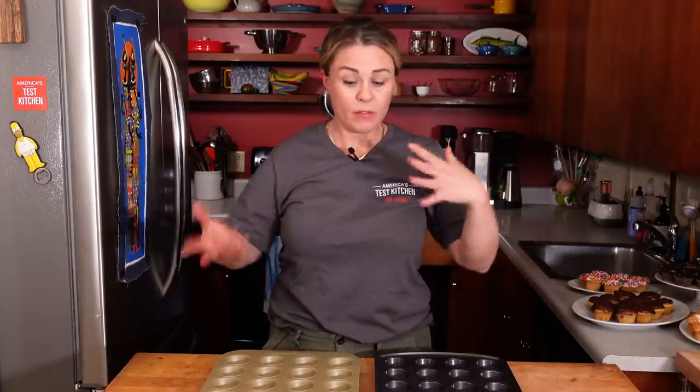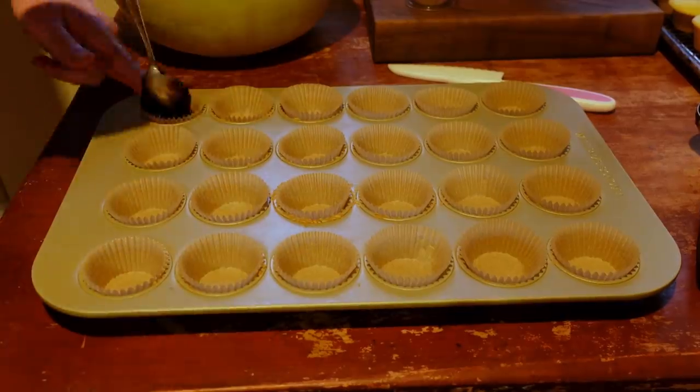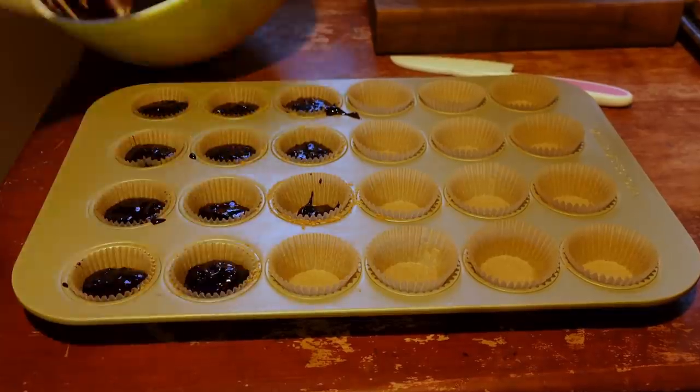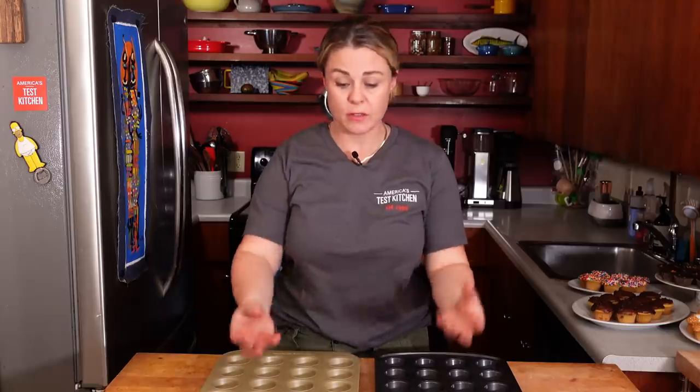A question we get all the time is how do you adapt a regular muffin or cupcake recipe to mini muffin tins? We came up with two rules of thumb. First, fill the cups roughly a half to three quarters full — this leaves enough room for them to rise without overflowing. The second is to start checking them earlier, because the smaller cups mean less mass and the heat will penetrate quicker, so they will be done faster.